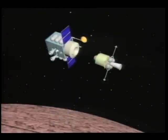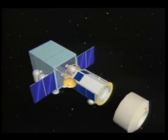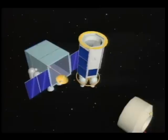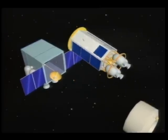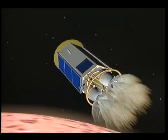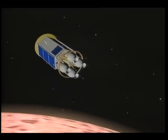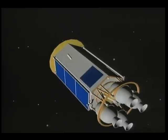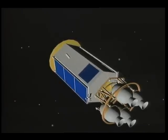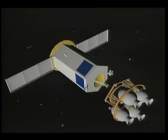A docking complete signal initiates transfer of the sample canister to the Earth return vehicle. The ascent vehicle then undocks to allow separation of the Earth return vehicle from the orbiter. The return vehicle performs an injection maneuver to initiate trans-Earth cruise. When thrust terminates, the engines are jettisoned and solar arrays are deployed for the one-year trip back to Earth.